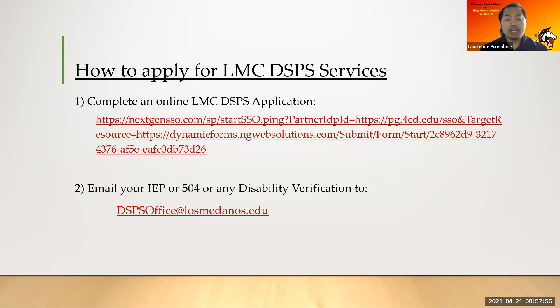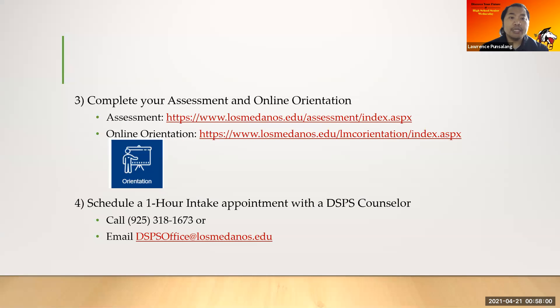After you've emailed us your documentation, we recommend that you complete the LMC assessment and online orientation. Here are the links to the assessment and the online orientation. The assessment helps our counselors determine what English and math classes to place you in when you start at LMC. The next step after completing the orientation and assessment is to schedule a one-hour intake appointment with a DSPS counselor, who will review your documents — your IEP, your 504, or any medical verification — and let you know what accommodations you are eligible for.